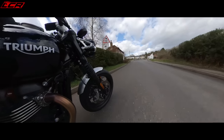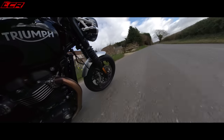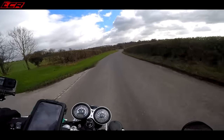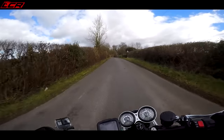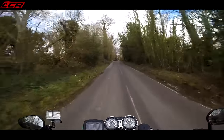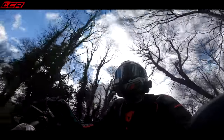The seat height is actually lower than the Thruxton — it's 807mm. So not quite a low bike really. But if you are a little bit more vertically challenged, you will find this easier to get on and off of than the Thruxton. It's definitely a bike which the shorter rider could enjoy, not just the tallies.